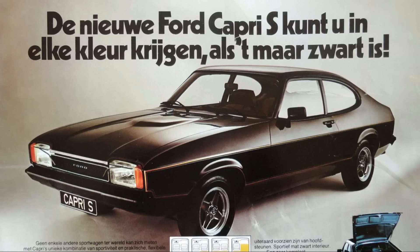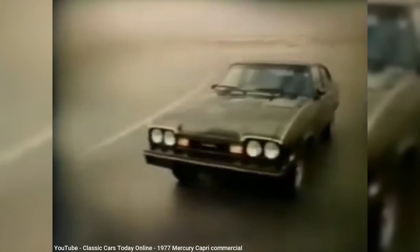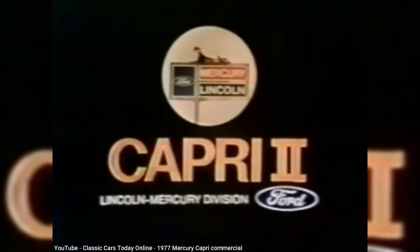The Ford Capri in Europe began its second generation, or Mark II, in early 1974 as a 1975 model. The Capri skipped its 1975 model year in the U.S., and the Ford Capri Mark II would be marketed as the Capri II in the U.S. for 1976, again with no Mercury make designation.